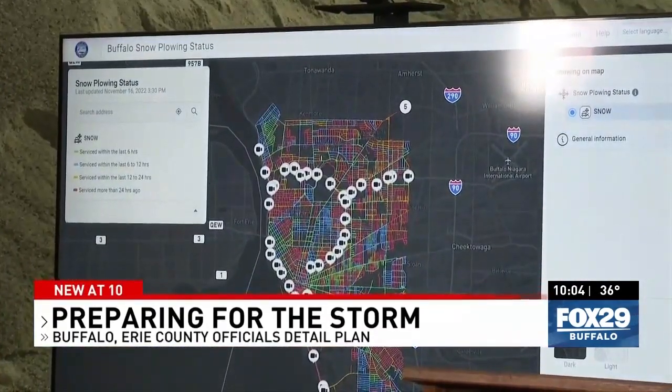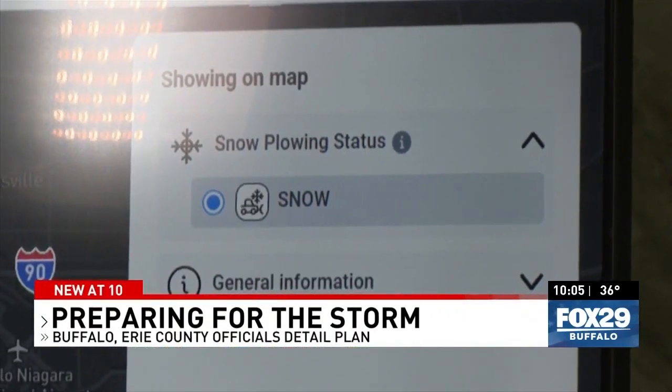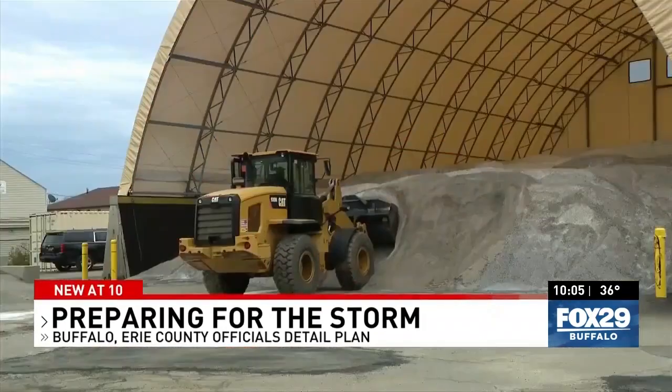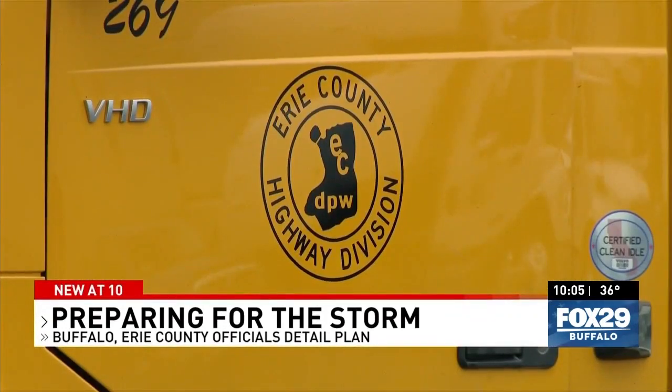Residents are encouraged to take advantage of the city's snowplow tracking map and buff alert system. Officials are urging all residents to follow parking guidelines effective tomorrow, as the storm is expected to hit tomorrow evening around 7 o'clock. Erie County says crews will clear 1,200 centerline miles of roads for the snowstorm, and will provide additional assistance to the city of Buffalo if requested.